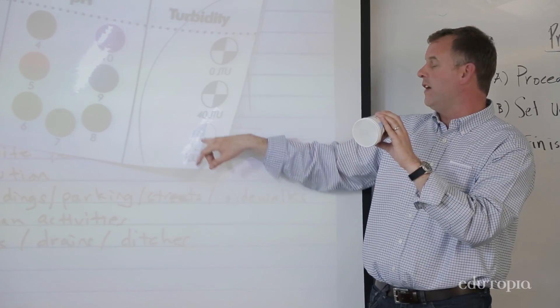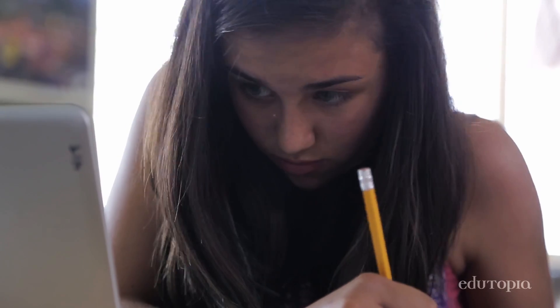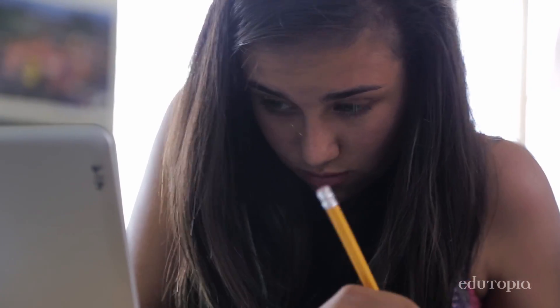If you just asked a question and then gave the answer, it would be the same as if you just read the textbook. So we don't like to do that. We like to ask the question and then give a lot of different experiences — both through media, through discussion, through research — so kids can start to answer that question themselves.